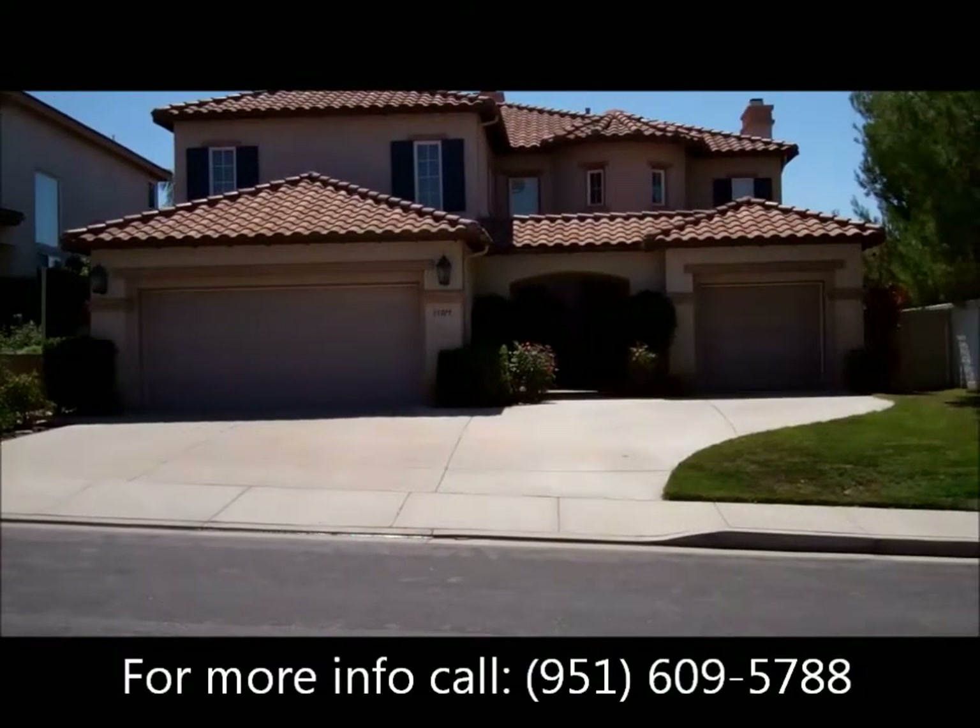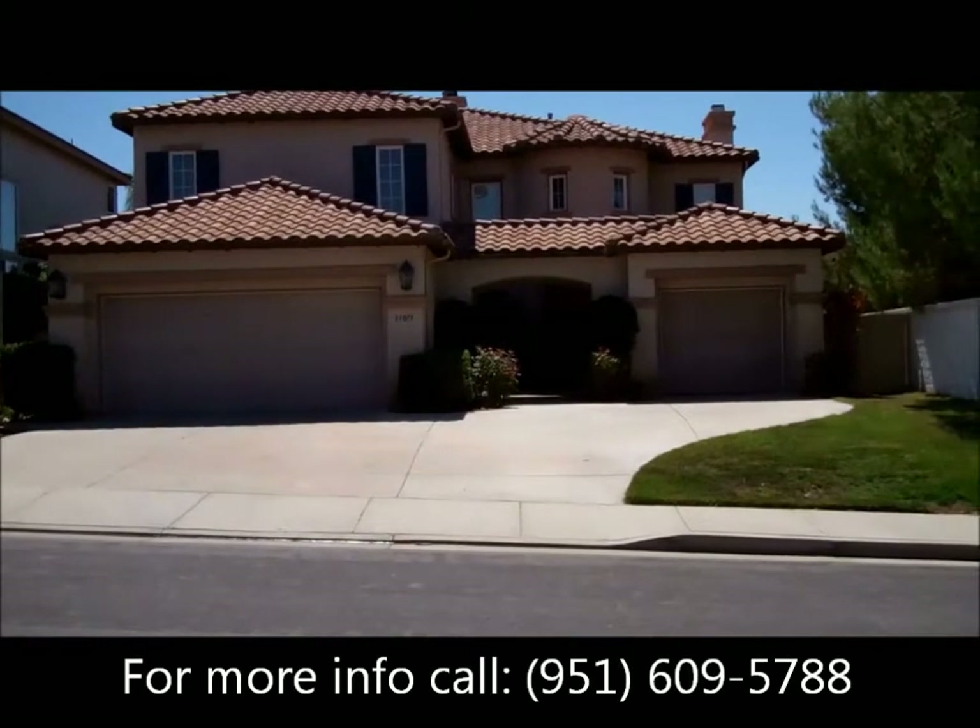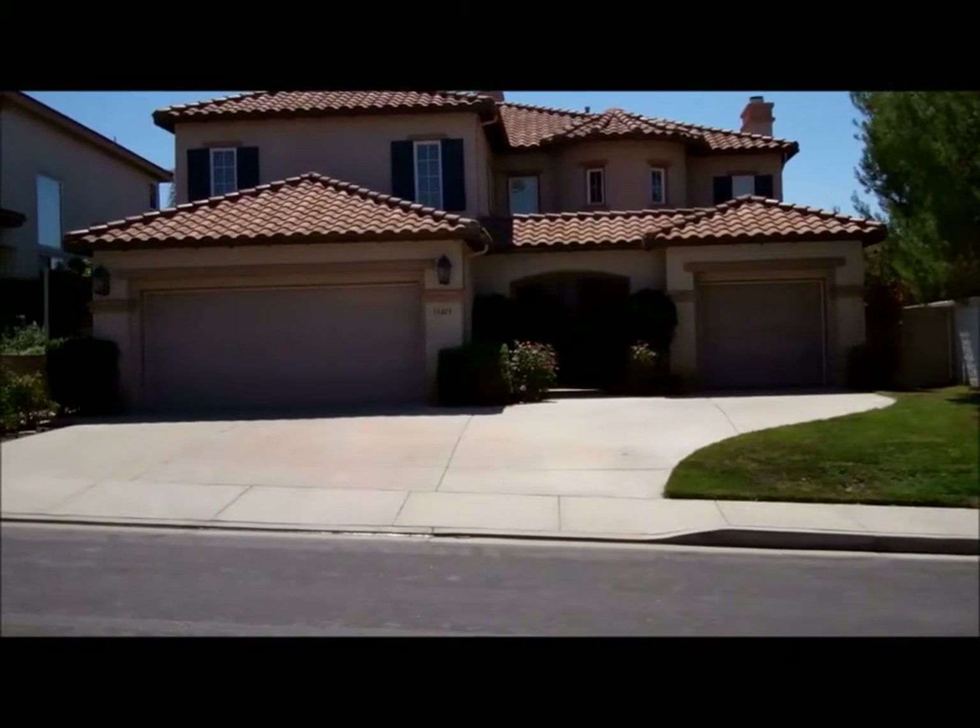Let's take you inside and show you this beautiful home — 3,132 square feet, 4 bedrooms, 3 bathrooms.